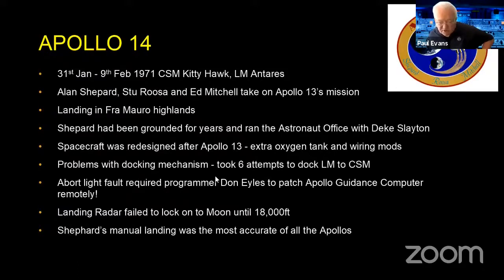They had some problems with the docking — it took six goes to get the lunar module docked on the command and service module on the way to the moon, as the mechanism had been left in the wrong position and they had to smash it together six times before it went clunk and joined up. They also did something they hadn't done before: remotely patching the Apollo guidance computer, because a faulty warning light would have required them to abort the mission if it came on during the actual descent. There were also problems with radar on the way down, but Alan Shepard actually landed most accurately of all the Apollos.